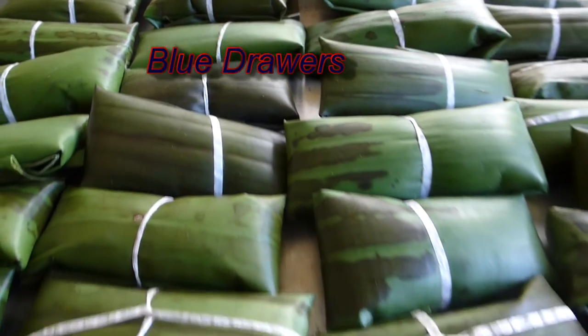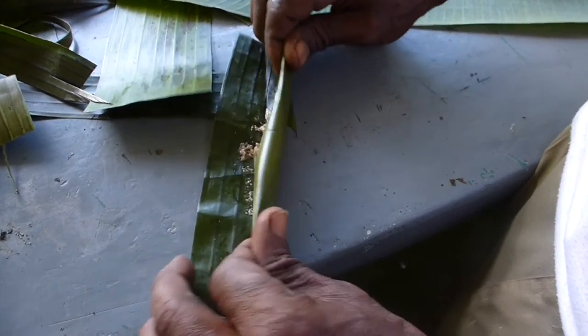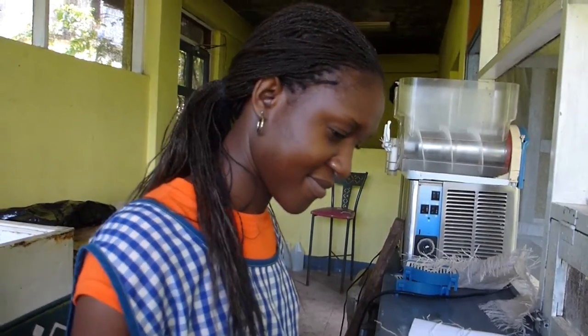Blue jars is an old-fashioned food that's wrapped in banana leaf. You can use sweet potato, cornmeal, yam, or tomato. It's an old-fashioned type of food.